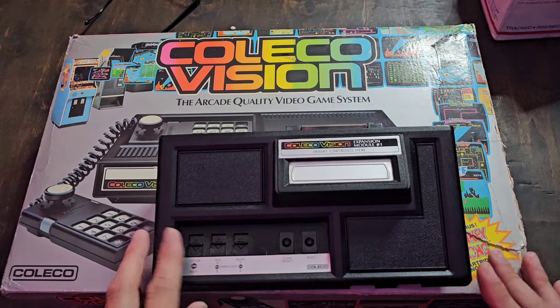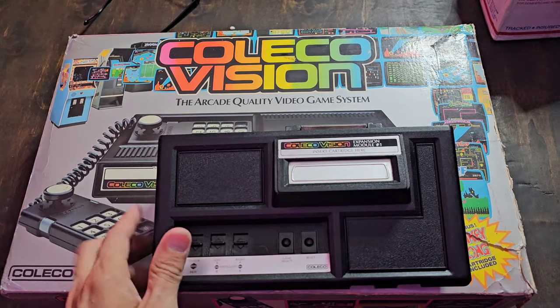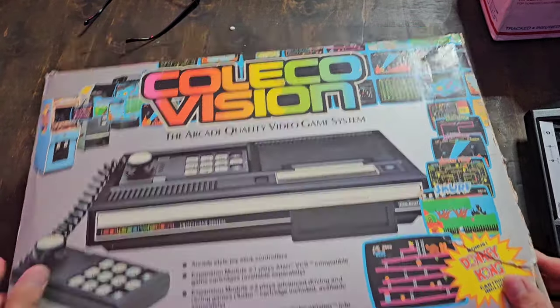It did come with this Atari 2600 expansion module. He said this was used as his everyday 2600 for years and then he just decided to get a dedicated one for his 2600 games. So this was a real plus.